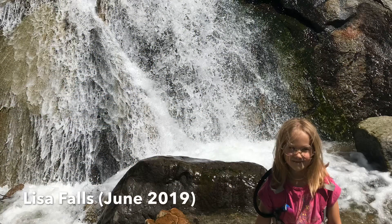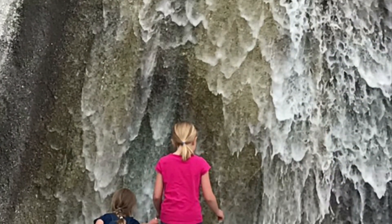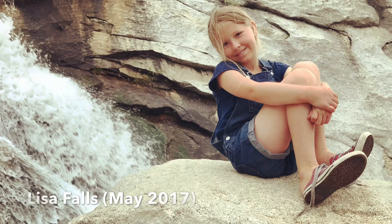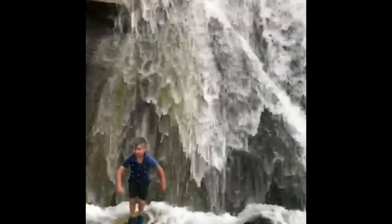Another very short hike we like to do is just up Little Cottonwood Canyon Road, called Lisa Falls. On one side of the road is Lisa Falls and on the other side is another trailhead for the Little Cottonwood Trail. Both are very fun places to stop and explore.